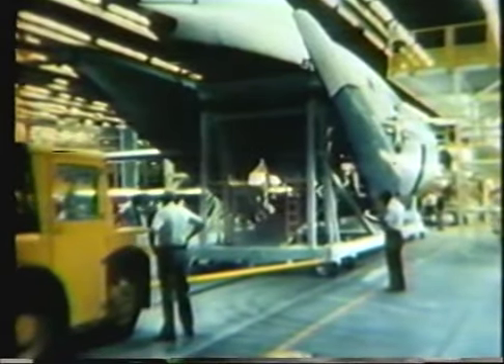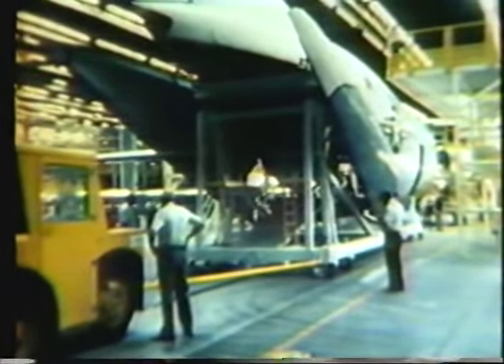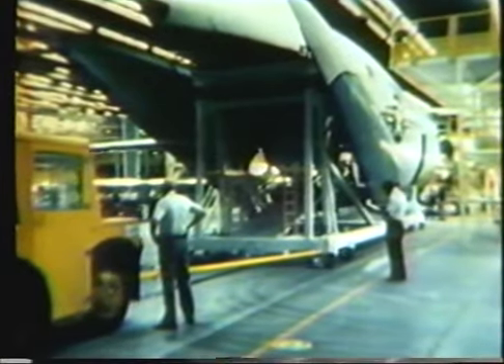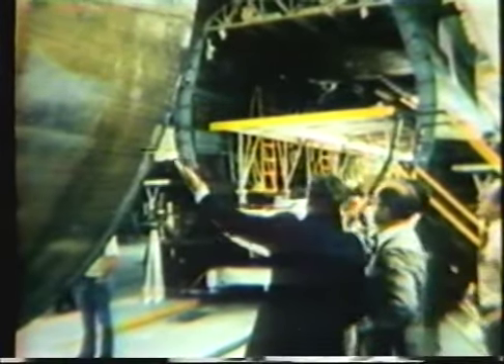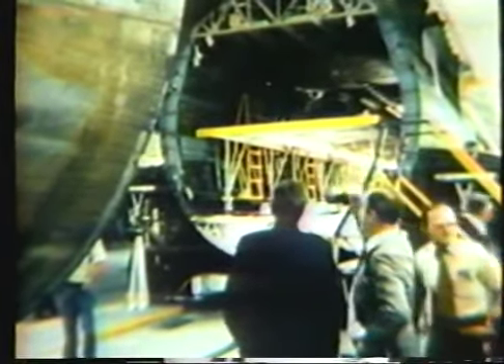When the nose section is free, the aft fuselage section is separated and pulled back to open the area for the 120-inch aft plug. The commander of Warner Robins Air Logistics Command and other Air Force dignitaries witnessed the first production parting.